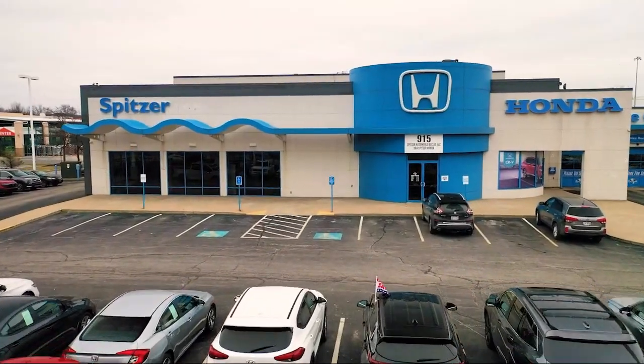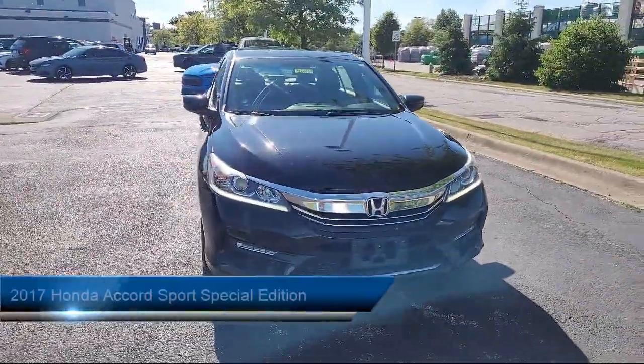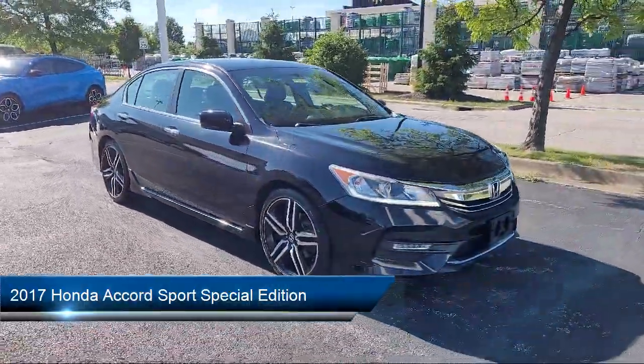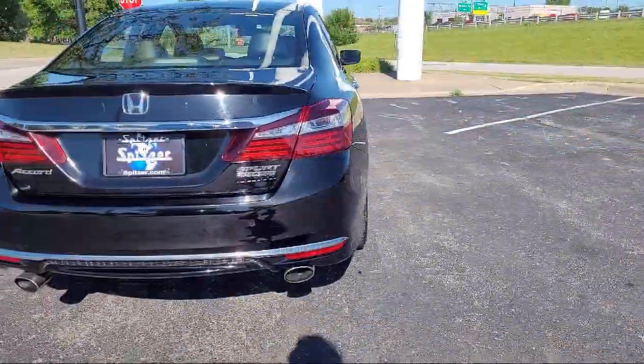Welcome to Spitzer Honda of Cleveland, and here's a look at another one of our great vehicles for sale. It comes equipped with rear view camera, electronic stability control, speed sensing steering, alloy wheels, steering wheel controls, rear spoiler, and keyless entry.